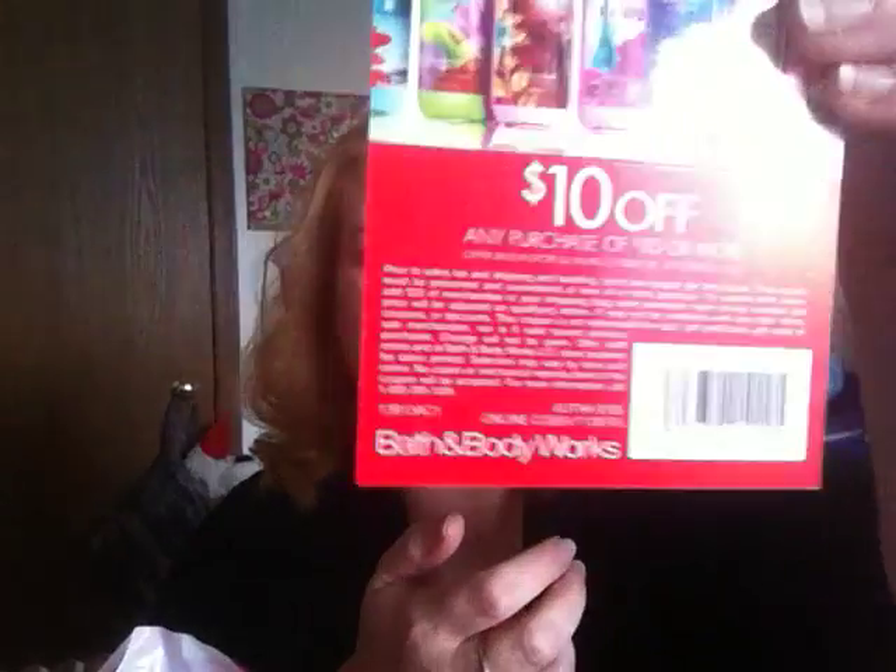Now let's get into my lip care products. Here's the coupon I used — ten dollars off a purchase of thirty or more. Everybody has them now, they're not hard to find. This first lip balm I want to talk about — I actually went into the store and ran into one of the employees from the mall location while I was at the outlet location.